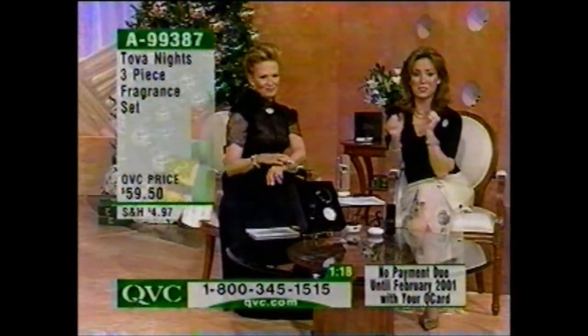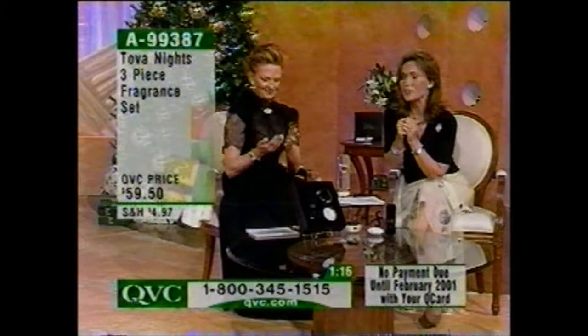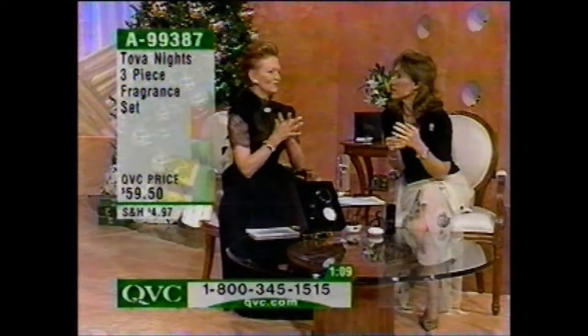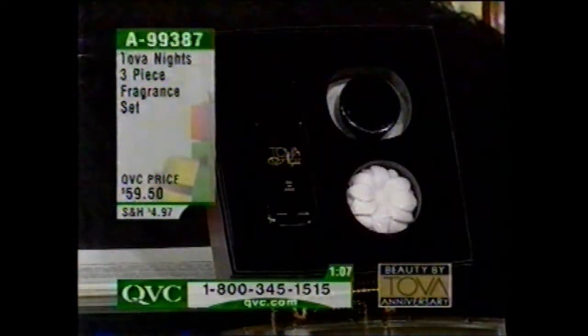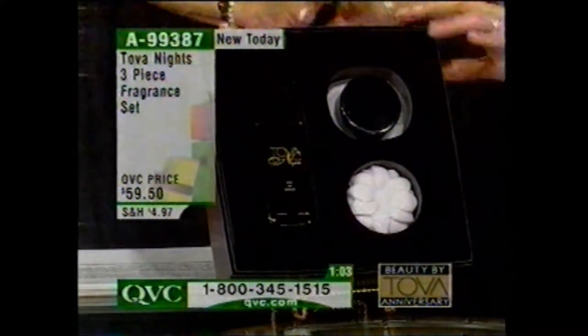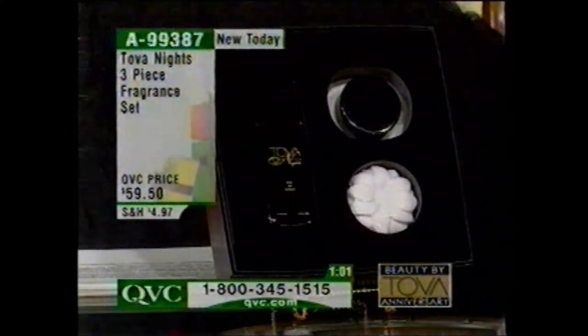We're going to say a quick hi to Mary from New York — we lost Mary. I apologize. But look at this wonderful box it comes in — a great Tova gift box, so it's perfect for gift giving. It is brand new today.